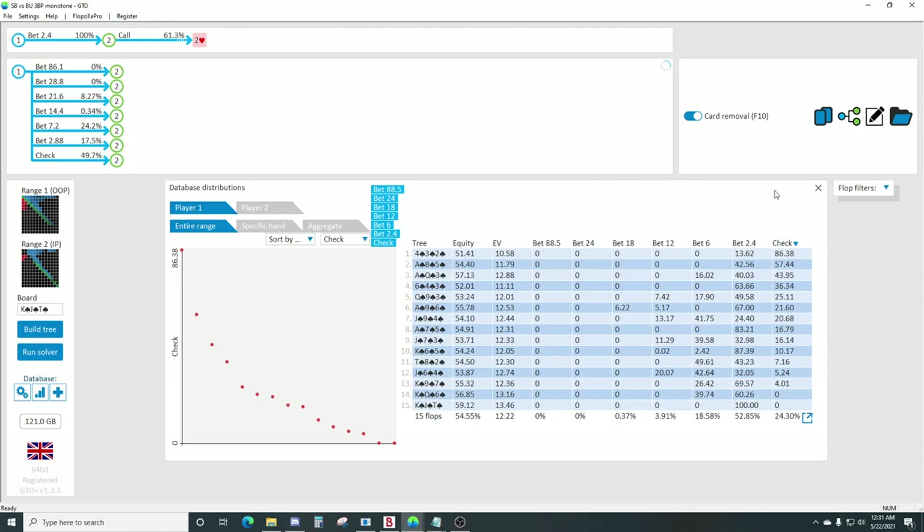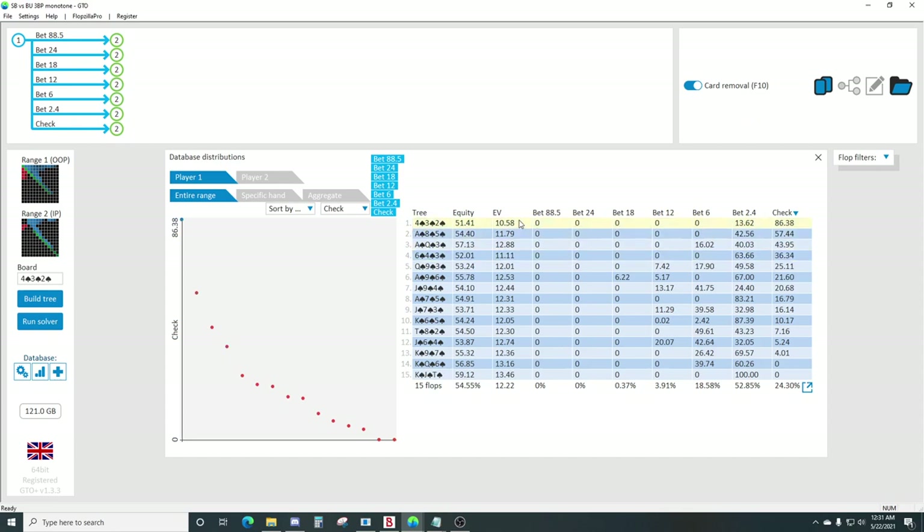So let's take a look at overall betting frequency. 4-3-2 is just a board where you're going to be at the lowest advantage. Generally on every board texture, the three-bettor is going to have some sort of equity advantage, especially in the small blind versus button configuration.